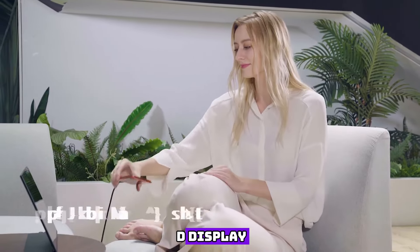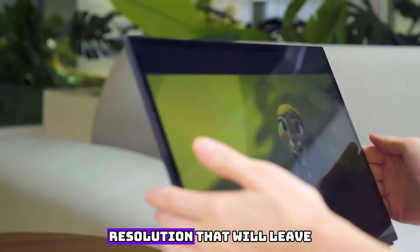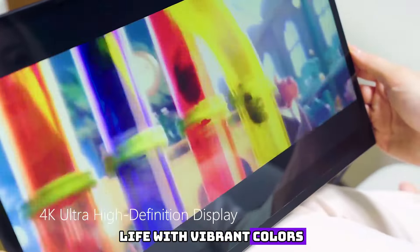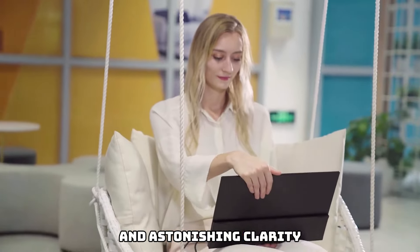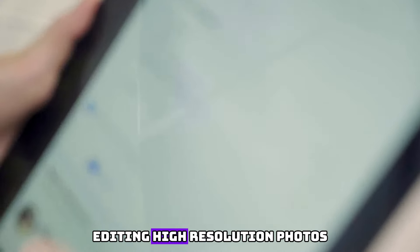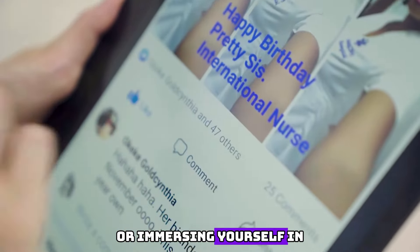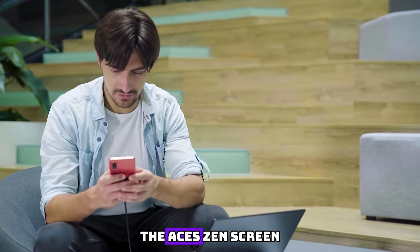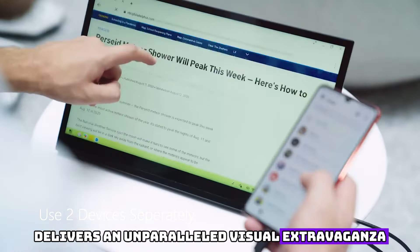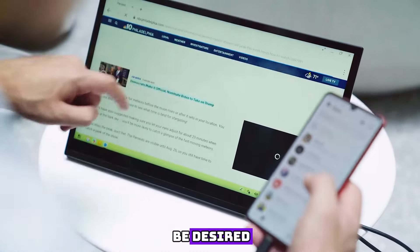Prepare to be captivated by the mesmerizing beauty of the OLED display. With a display resolution that will leave you breathless, every image comes to life with vibrant colors, deep contrasts, and astonishing clarity. Whether you are indulging in your favorite movies, editing high-resolution photos, or immersing yourself in the world of gaming, the ASUS Zen Screen OLED MQ13A delivers an unparalleled visual extravaganza that leaves nothing to be desired.